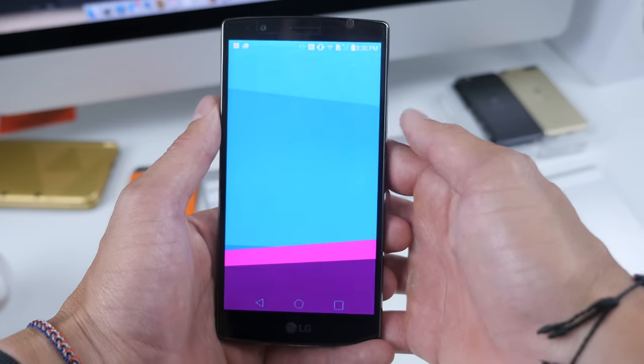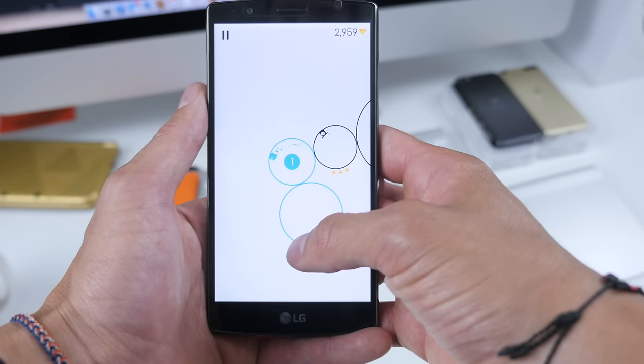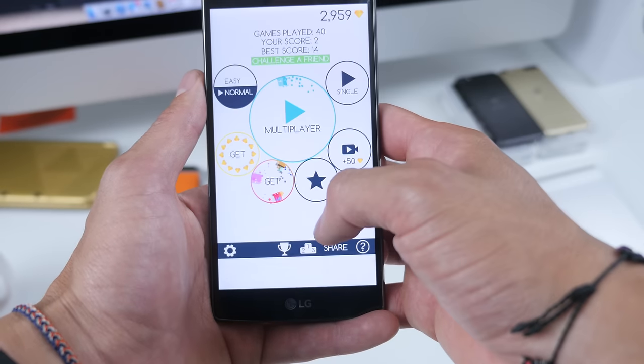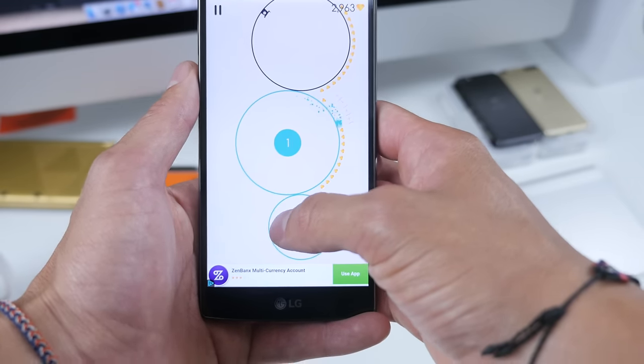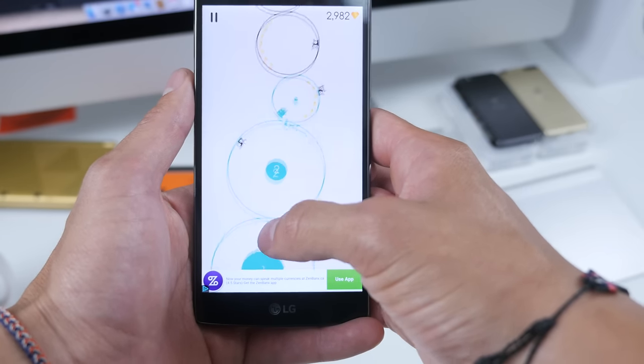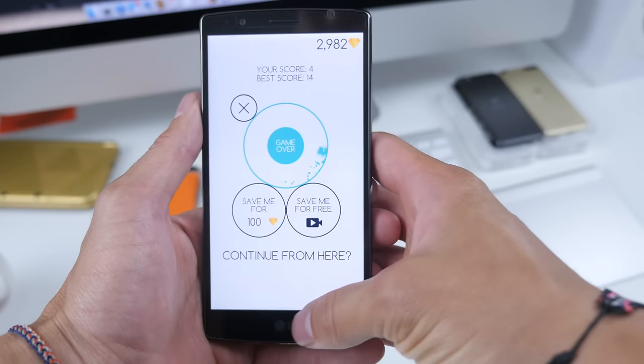The next app or game we have is called Running Circles, and just like the name implies, you run circles. Just tap the screen to switch between — obviously you can't get hit by bad guys like that. You can collect coins, diamonds. Too slow — so you have to be super quick with your finger.